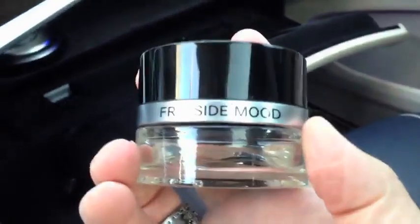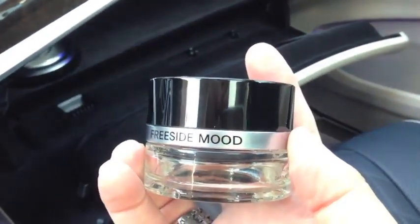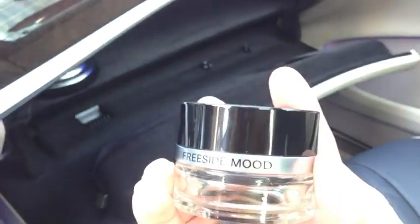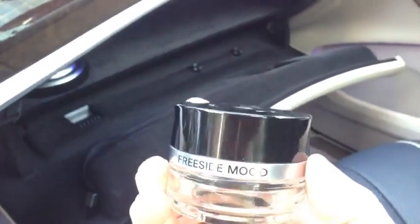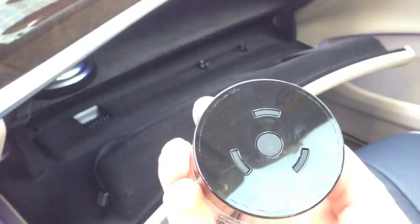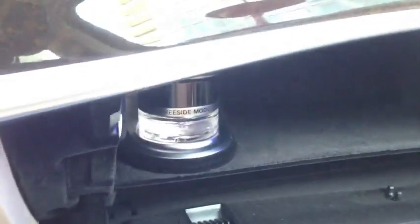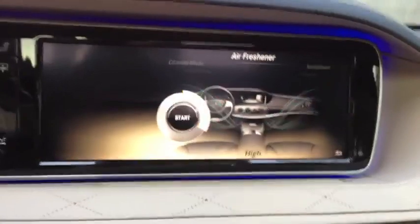Right now we are sampling something called a Freeside Mood, which is sort of relaxed. There are different fragrances — I think it's going to launch with four that will be available at Mercedes-Benz dealers, and I would expect some boutique perfume manufacturers will cotton onto this shortly. There's a magnet on top and it just fits right into this lighted dispenser. It doesn't shift around during hard driving — it just sits there quite nicely, easily replaced and changed according to your mood.